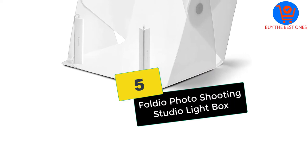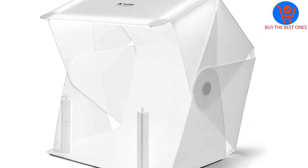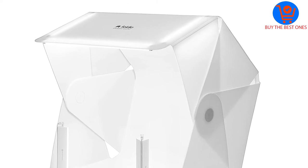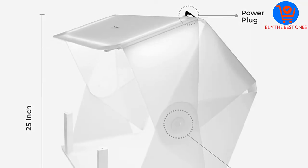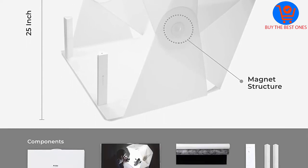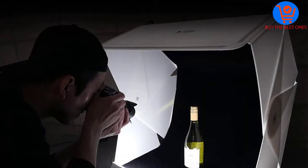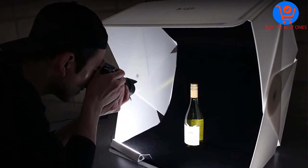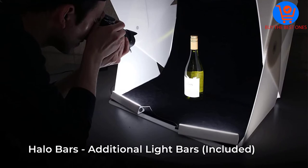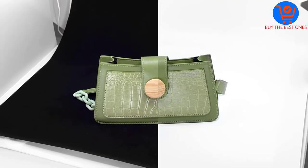Starting at number 5, we have the Foldio Photo Shooting Studio Lightbox. With this photo studio lightbox, you can have a hassle-free setup within seconds. It comes in a folding design for easy portability. It comes with a triple LED lighting system, and you can adjust the brightness to your requirements. It is a highly reliable product, and you can have easy operation with a built-in diffuser.